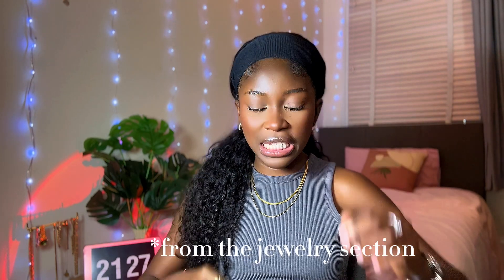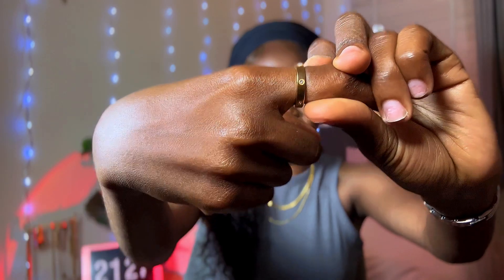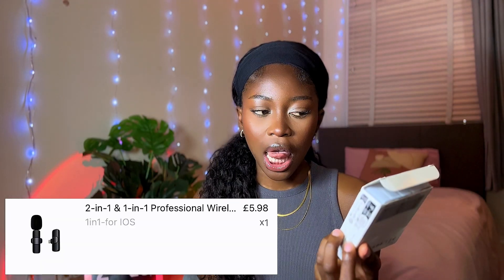The last jewelry I got from Temu is this ring — it's kind of like a Cartier dupe, so I picked it up in size six. I always tend to misplace it so I bought two this time. They are on Amazon as well but the prices on Temu are way cheaper, so I said I'll just get it there.